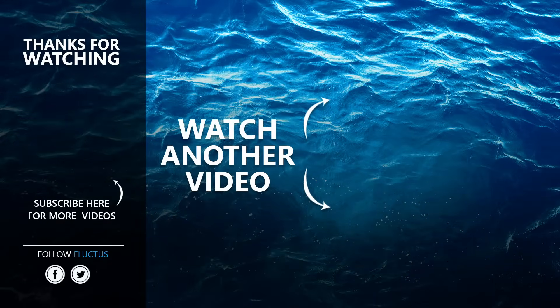That is the end of this video. I hope you enjoyed it. Make sure to subscribe to this channel so you don't miss any of our new content. See you next time.